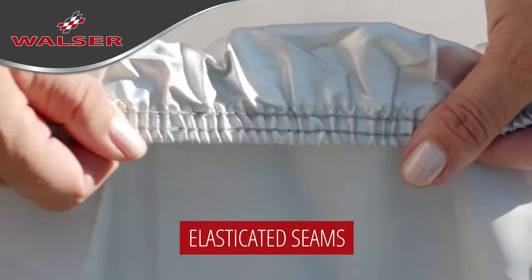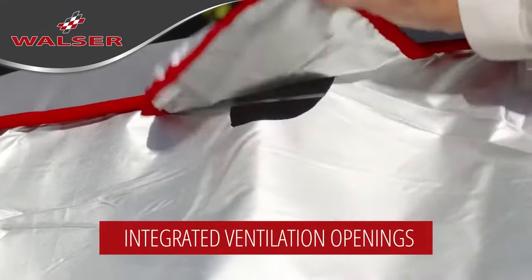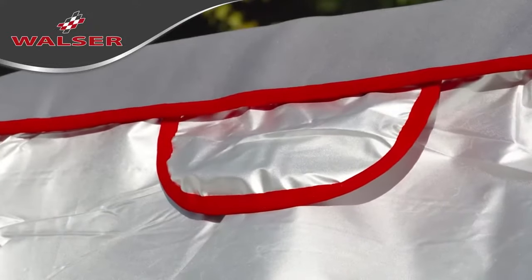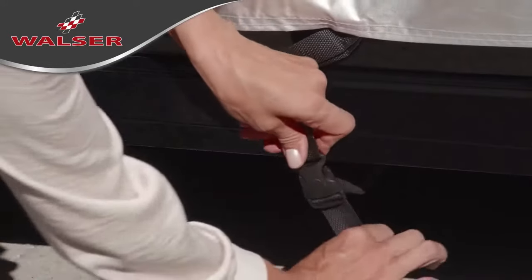Elasticated seams ensure a good hold. High-vis edging strips and sewn-in reflectors increase visibility. Two ventilation openings ensure effective control of moisture underneath the hail protector cover. Simply and securely fastened with clip fastenings and a long adjustable strap, the hail protector cover can be quickly attached.